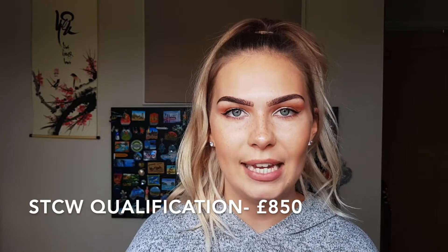An STCW certificate is another requirement that depends on your cruise line. I only did mine in November 2019 to work for Virgin Voyages — all the cruise ships I'd worked on before didn't require it. Ask your employer if you need one. If you do, it's going to be the best part of £800 — mine was £850. Luckily my company paid, and they likely will for you too. If you're working on yachts rather than cruise ships, however, you'll need to pay out of pocket.